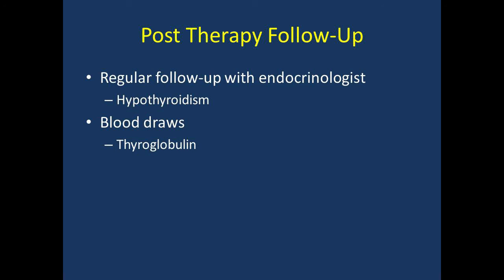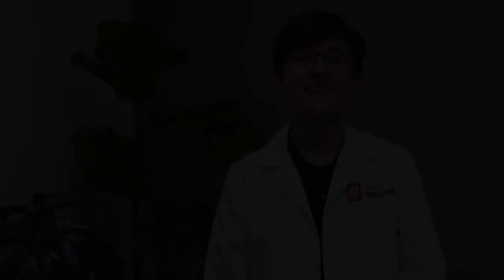This concludes our overview of thyroid cancer imaging, information regarding oral iodine-131 therapy, and post-treatment guidelines. We hope this has been helpful. One of our nuclear medicine technologists will be with you shortly. We appreciate your attention while watching this video. If you have any questions, do not hesitate to ask the technologists. We thank you for choosing IU Health and we look forward to taking care of you.